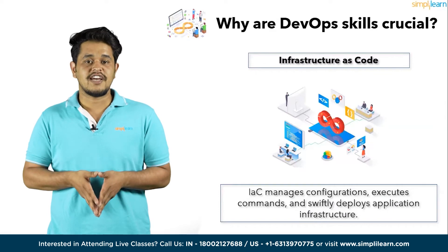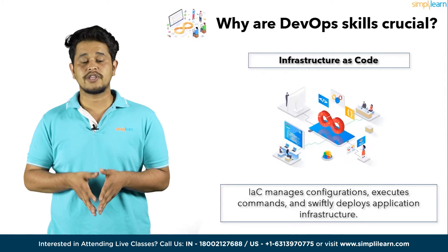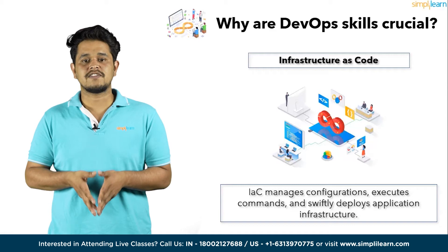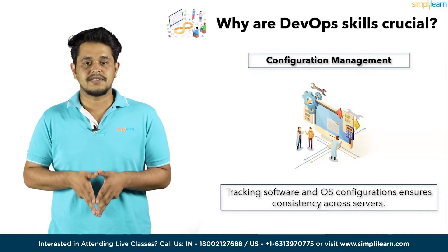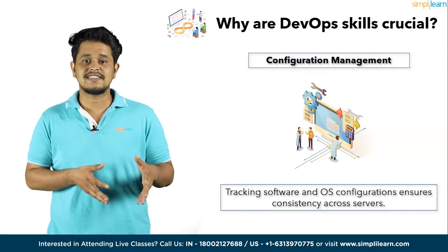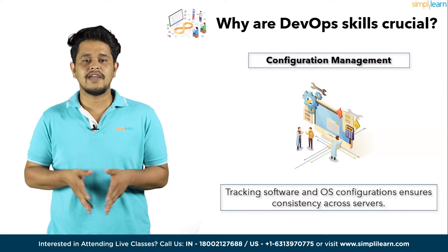Third, Infrastructure as Code — automation scripts provide swift access to necessary infrastructure, a critical aspect with containerization and cloud technologies. IaC manages configuration, executes commands, and swiftly deploys application infrastructure. Fourth, Configuration Management — tracking software and operating system configurations ensures consistency across servers. Tools like Ansible, Chef, and Puppet simplify this process, making it efficient.